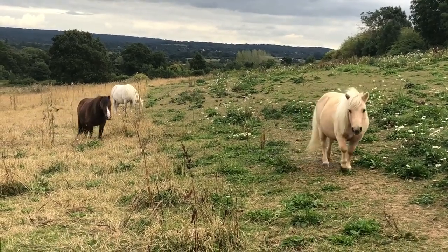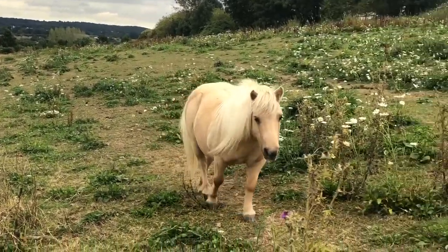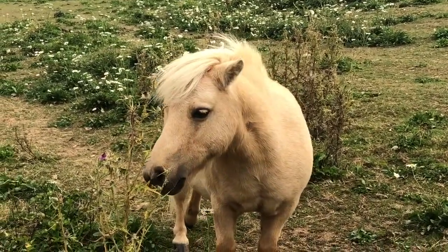One of the questions we're asked most at Shetland Pony Club is where do the ponies live? We can't see any stables, so Sundance, where do you live when you're not working at the Pony Club?